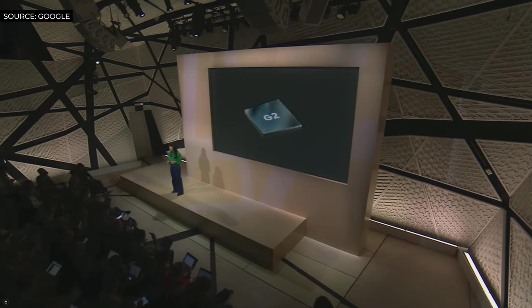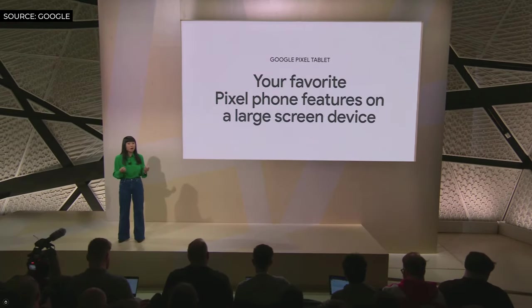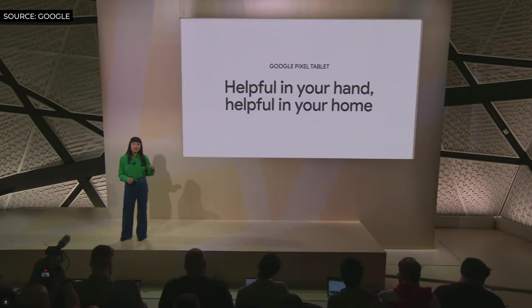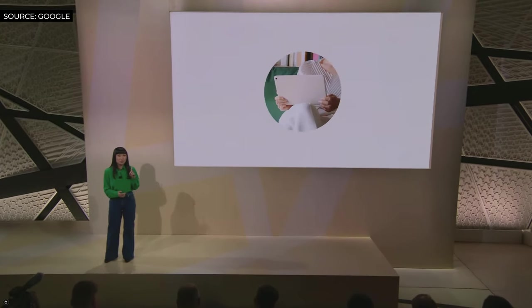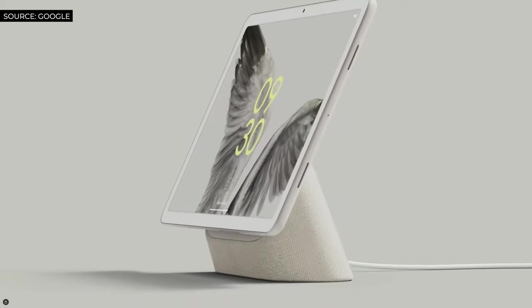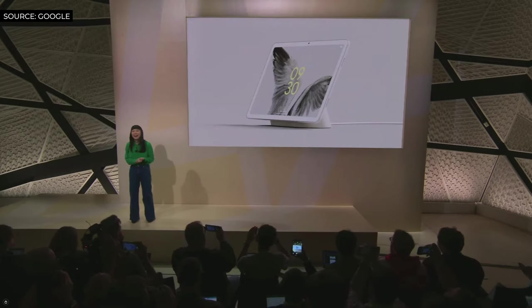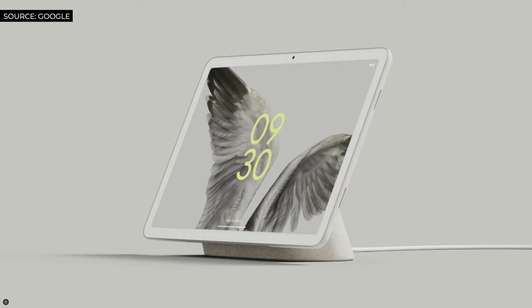This is also the first time we're bringing the power of Google Tensor G2 to an all-new form factor. That means your favorite Pixel phone features like video calling, photo editing, and hands-free help with Google Assistant will work seamlessly on a large screen device. With Pixel Tablet, we're taking everything we've learned from years of making products for the home and for Pixel and combining it into one great device. It reimagines how a tablet can actually be helpful all the time in your home by pairing it with a new charging speaker dock.